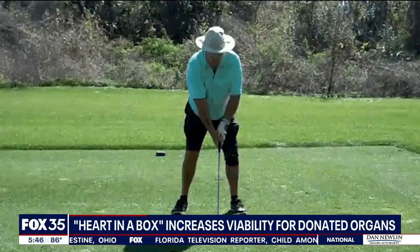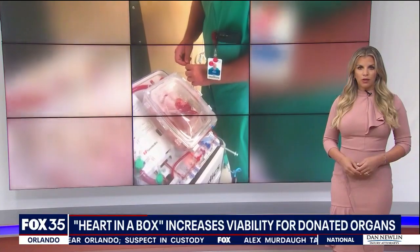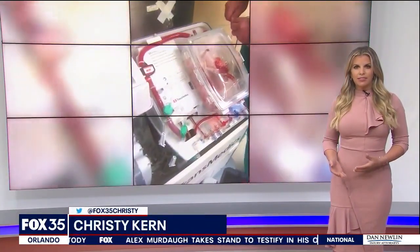I asked Dr. Silvestri when we started this — I asked him, I said, should I give away my golf clubs? And he goes, no, you'll need them. I've been given a second chance at life. I was in a bad place. Advent Health Orlando was one of the test sites for heart in a box in 2021. The FDA approved it later that year.